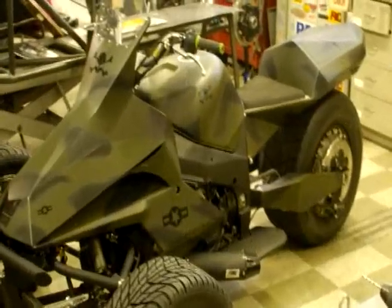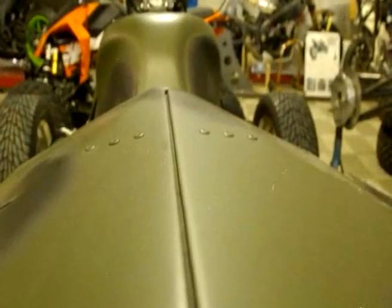What's your favorite part about it? The way you sit on it and the back end and the huge tire in the back.